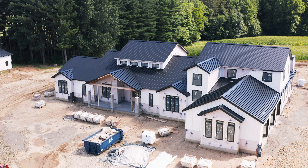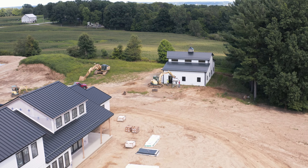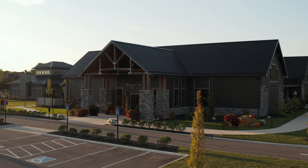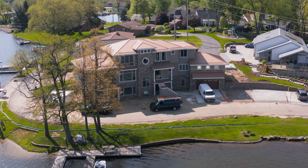Brett, what advice do you have for a home or building owner? It's important to put the right metal roofing system with the right project structure. Going into residential standing seam, the upfront costs are higher, but the minimum life expectancy is 60 years, whereas a shingle roof has an estimated life expectancy of 20 years. You'd have to replace a shingle roof three times before you'd even reach the minimum life of a standing seam roof.